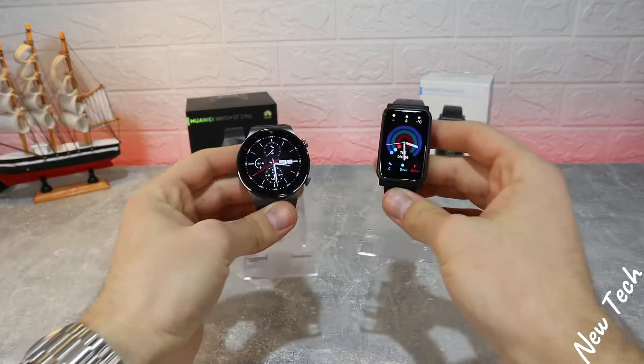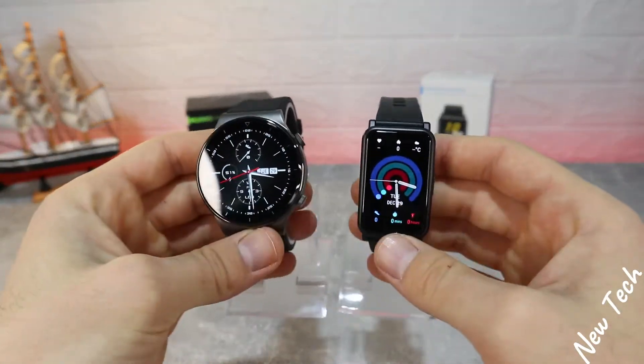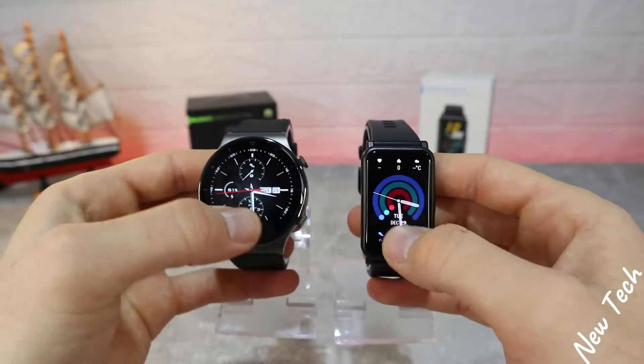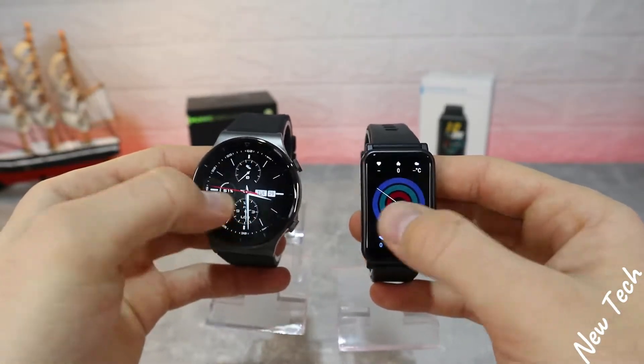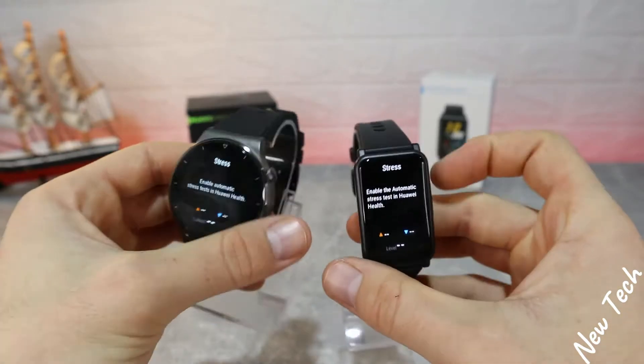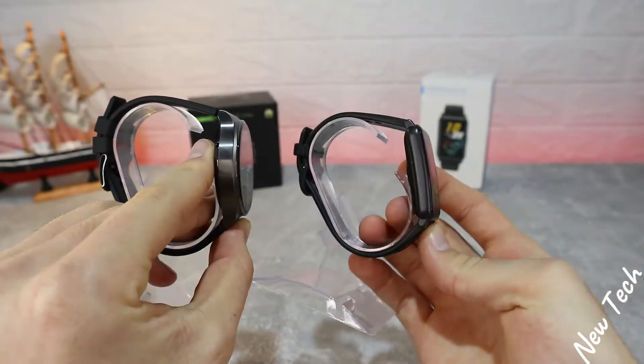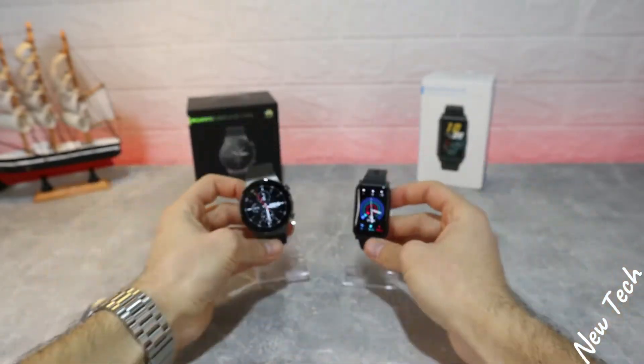Hello everyone and welcome back to New Tech Today. We're going to compare the new Huawei GT2 Pro versus the new Huawei Watch S. We unboxed both of these devices in the last month, so today we will see which one is better and what similarities they have, since both of them are from Huawei.